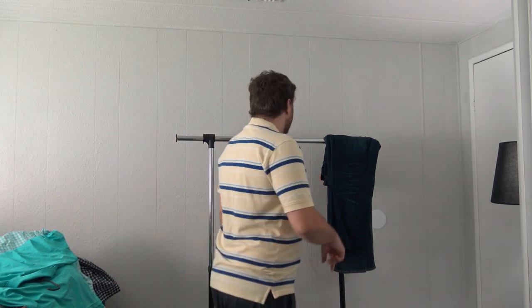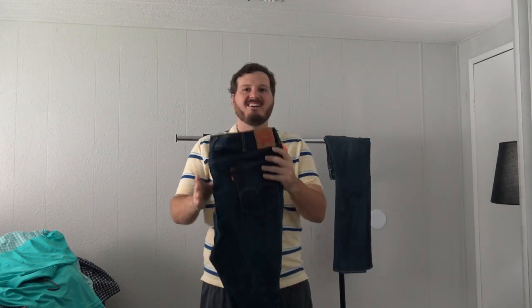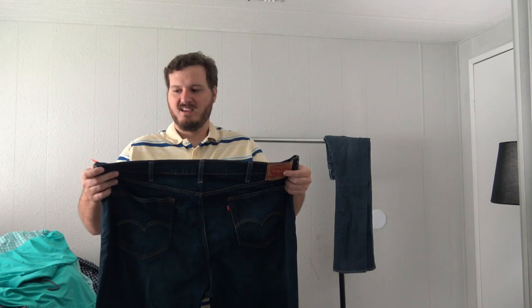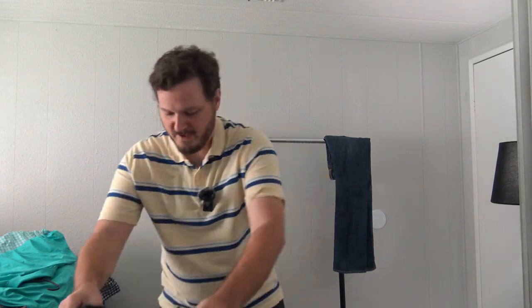A couple more pairs of jeans. Here they are — I teased these earlier. These are the Levi 541 jeans, 44 by 30. I spent $5 on these and they should sell for $15, hopefully within a month.